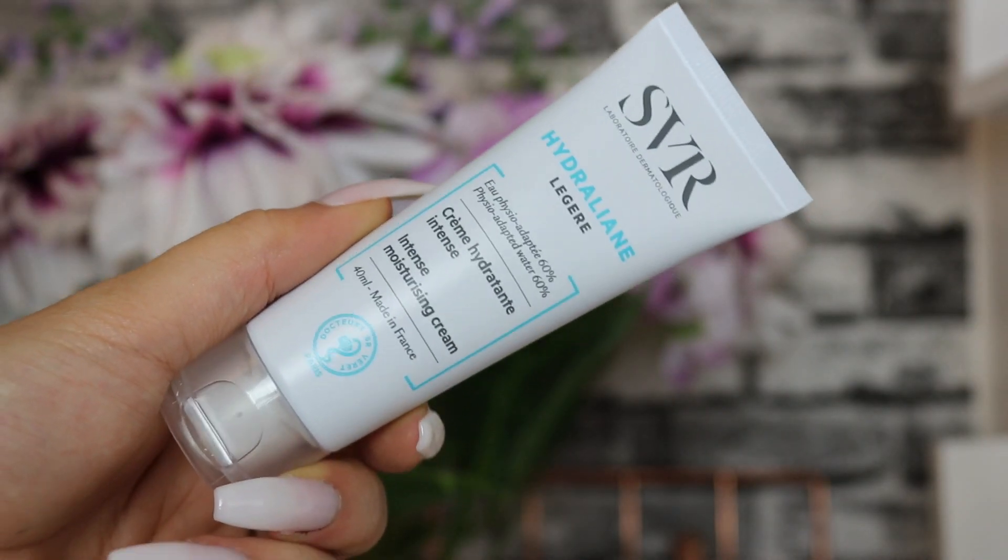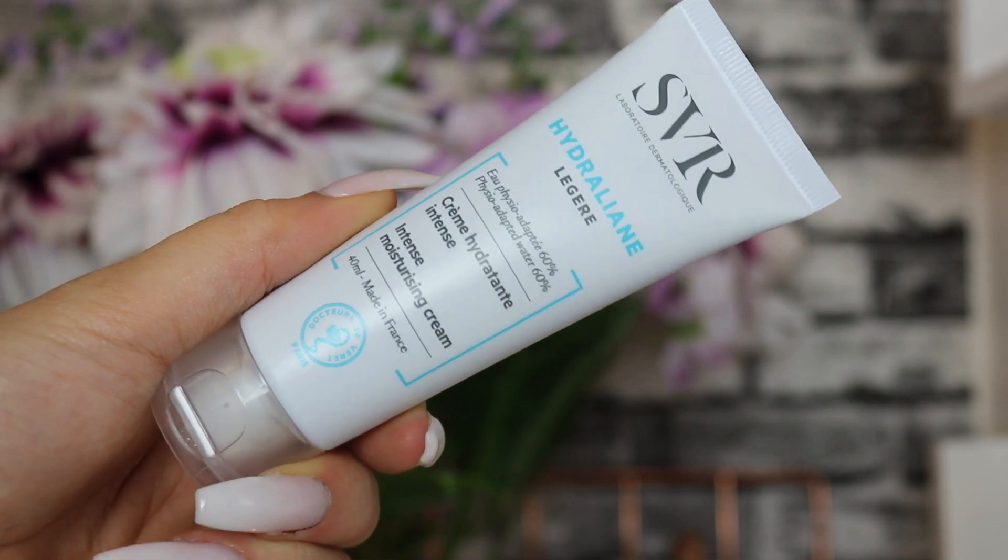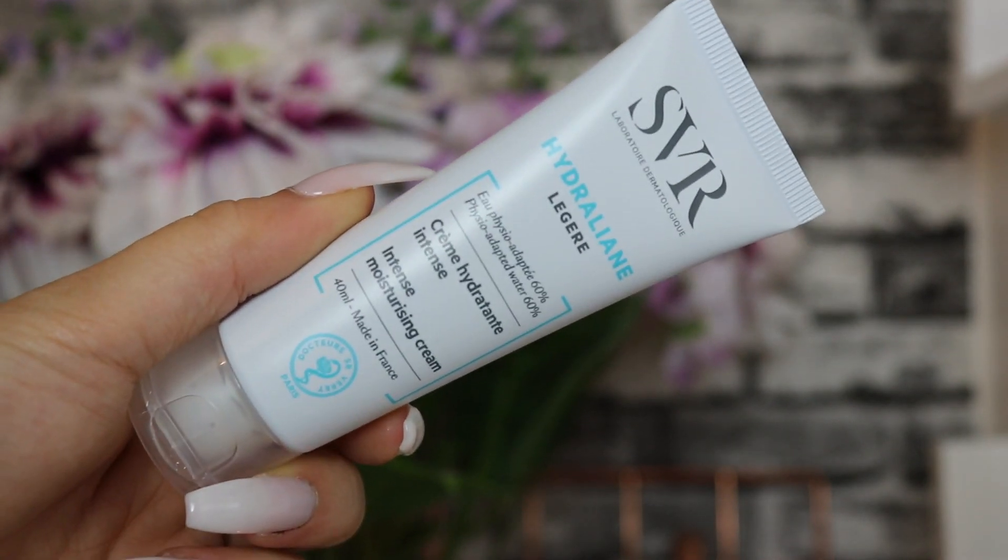Next up we've got a product from SVR - it's an intense moisturizing cream for normal to combination skin, a facial moisturizer with 40ml of product. It's perfect for soothing very dry and sensitive skin, which is amazing because everyone in the winter months definitely needs that extra bit of hydration. It's dermatologically proven to keep skin moisturized for up to 24 hours, hypoallergenic, and formulated specifically to treat even the most sensitive skin types.